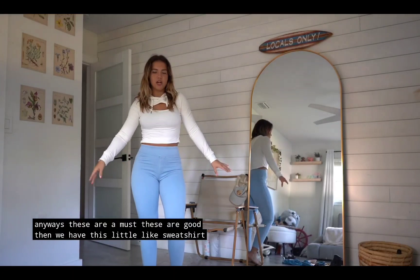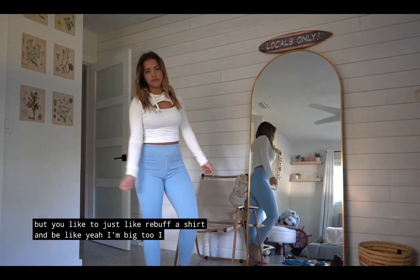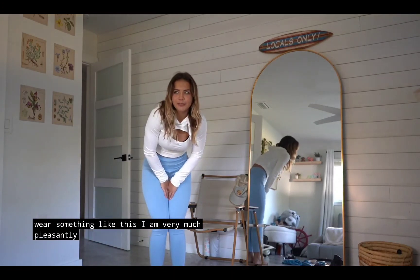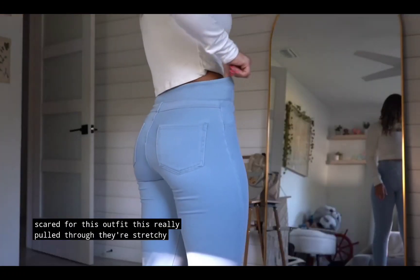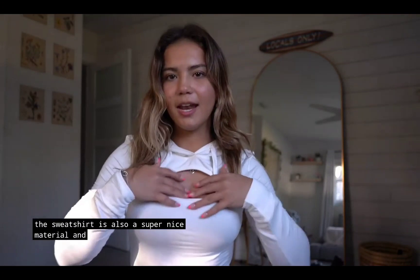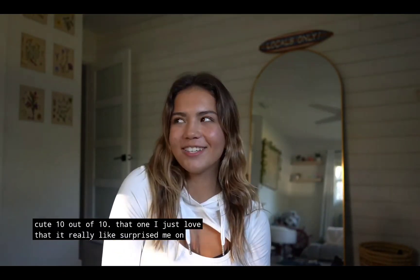Then we have this little sweatshirt. I think this would be perfect as a cover-up if you live in a colder place or your gym is just cold. It could also be a going-out top — it's really cute. I'm very pleasantly surprised. I was a little bit scared for this outfit but it really pulled through. They're stretchy but flattering. You give off that denim look without the uncomfortableness of denim. This sweatshirt has a little cutout with some drawstrings. Super cute — 10 out of 10.